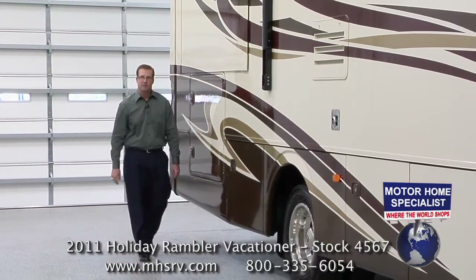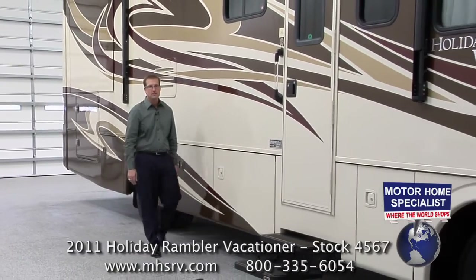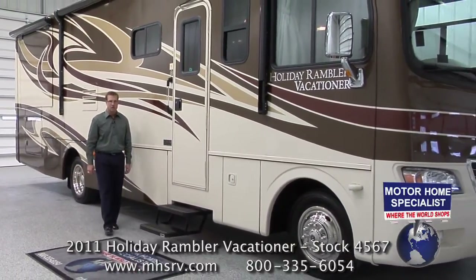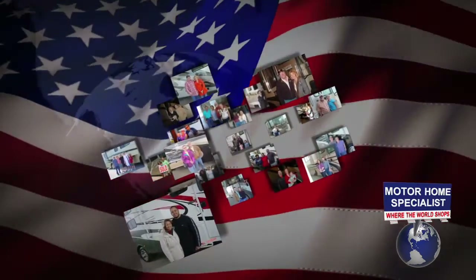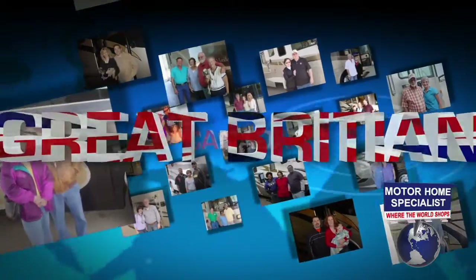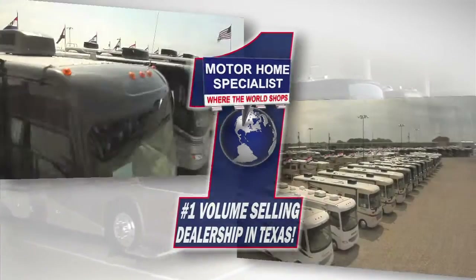I hope that you enjoyed our video on the all-new 2011 Vacationer. If you feel that this is the right RV for you, I can assure you that our family here at Motorhome Specialist is going to work hard to provide you not only the very best price in the country, but the exceptional service that you deserve. If you have any additional questions about the Vacationer or any of our other products or services, please give one of our representatives a call at 1-800-335-6054, or visit us online at mhsrv.com. You can also learn more about Motorhome Specialist by watching our corporate video entitled 'Motorhome Specialist: Where the World Shops.' Thank you for watching — we all look forward to hearing from you soon.